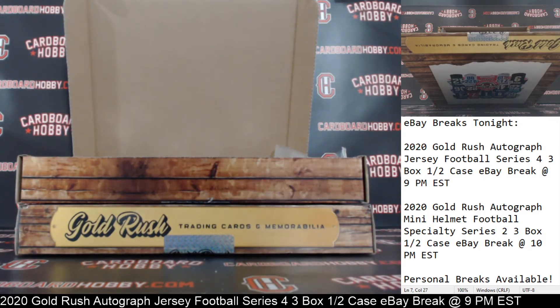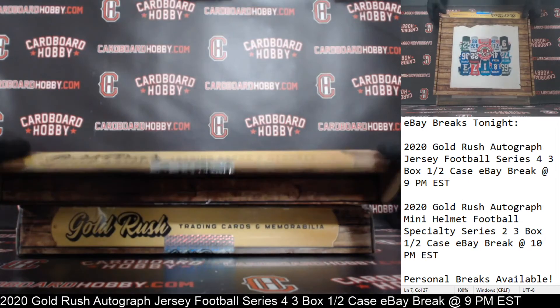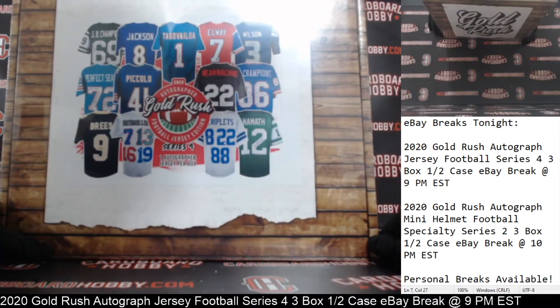That's a nice jersey there. Eagles. Owned by Isaiah1103 — congrats. Really nice Miles Sanders. J-Rod, my apologies, I missed your message there. All teams were sold for this break, too, by the way. And everything looks to be sold for the 10 o'clock as well.